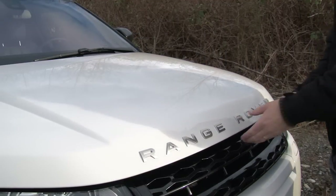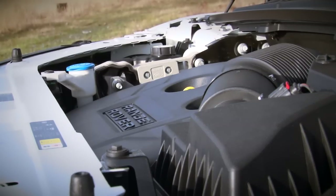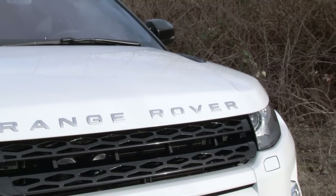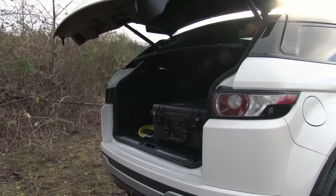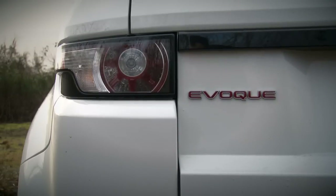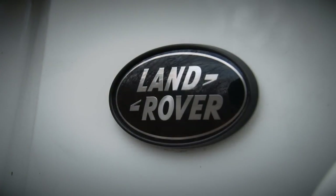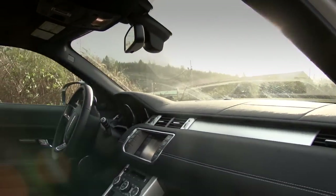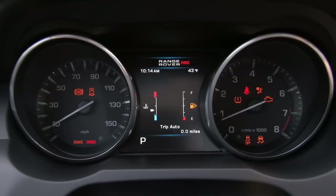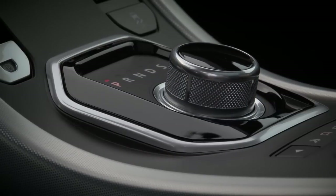Behind the badge sits a 2-liter turbocharged 4-cylinder that puts out 240 horsepower. It's mated to a standard 6-speed automatic that pushes power to all four wheels, which is great until you consider that this rig weighs almost 2 tons. With a push of the button, the automatic rear door swings open to reveal a spacious cargo hold. But the real business is right here in the front cabin — light metals, bright gauges, and a transmission selector borrowed from Jaguar. It overall makes a modern and fancy interior.